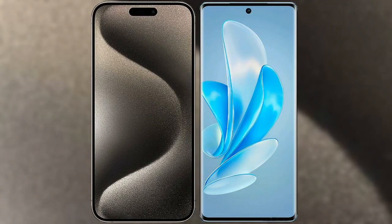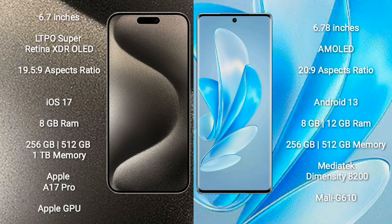I will compare the new iPhone 15 Pro Max with Vivo A70 Pro. iPhone 15 Pro Max comes with a 6.7-inch LTPO Super Retina XDR OLED display and an aspect ratio of 19.5:9. Vivo A70 Pro Plus comes with a 6.78-inch AMOLED display and an aspect ratio of 20:9.